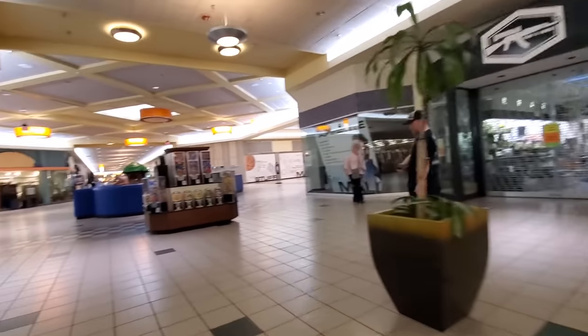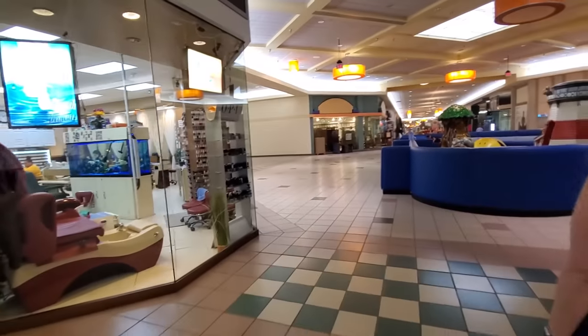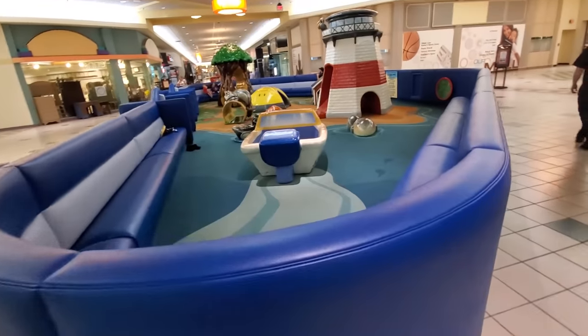A fancy tattoo shop. Community room with a job fair today. Oh yeah, they got fish friends in there. This would be fun.